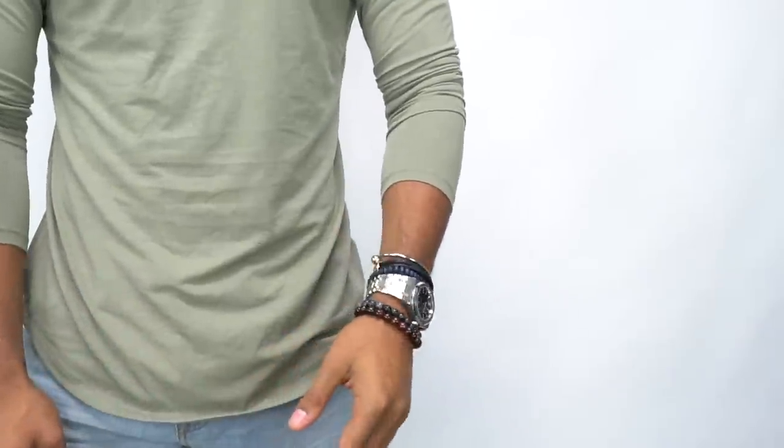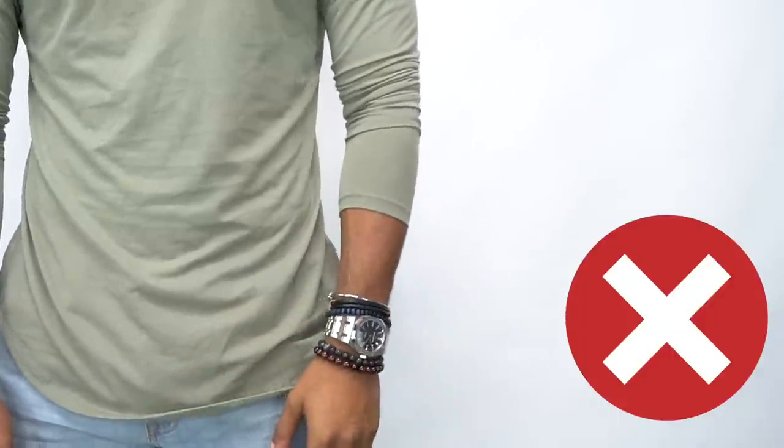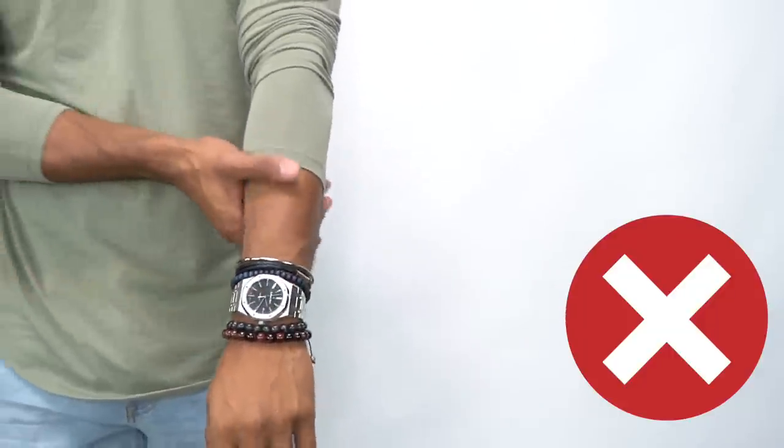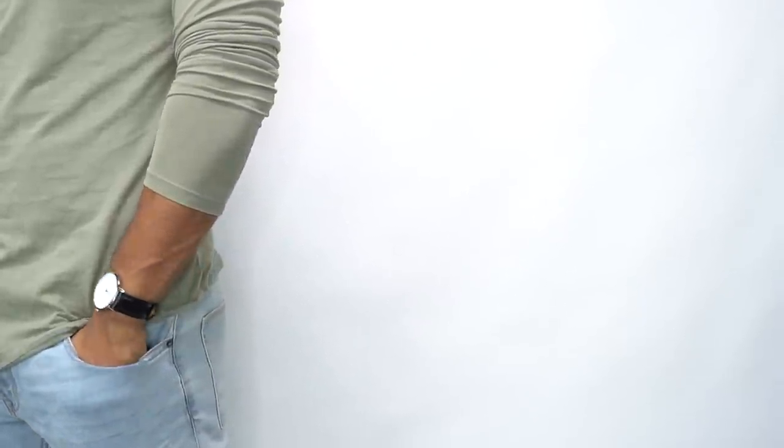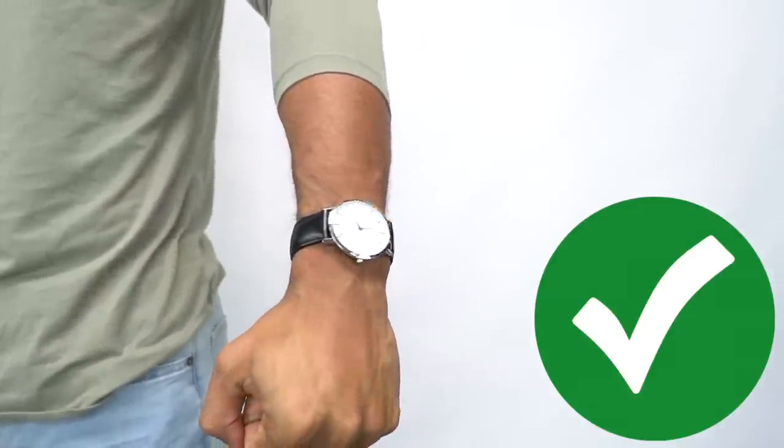The fourth thing you want to do is avoid huge accessories. Accessories are awesome to increase your style, but if you're a skinny dude, you have to make sure your accessories aren't too heavy, as it will only contrast against your skinny frame and highlight it. So avoid wearing big-faced watches, stacking bracelets, or big rings. Keep your jewelry and accessories minimal and thin so they go more proportionally with your build.